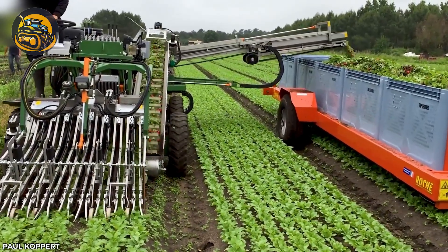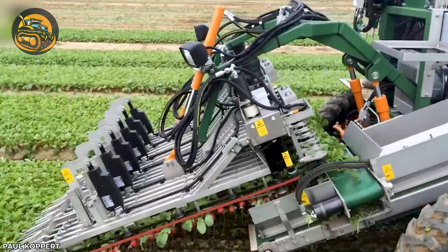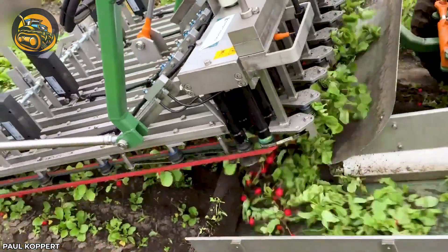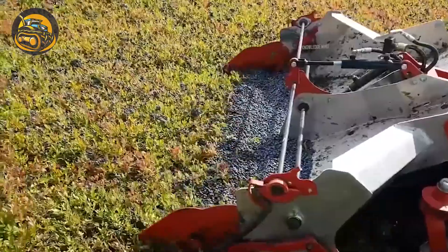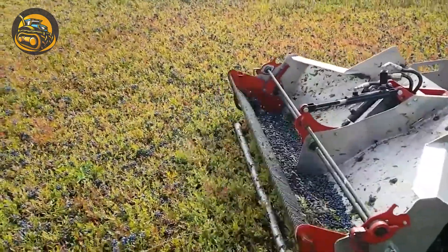This harvester simultaneously uproots nine rows of sugar beets, gently conveying them onto the conveyor belt. This machine transforms blueberry harvesting into a breeze, effortlessly sweeping through fields and gently collecting the berries.